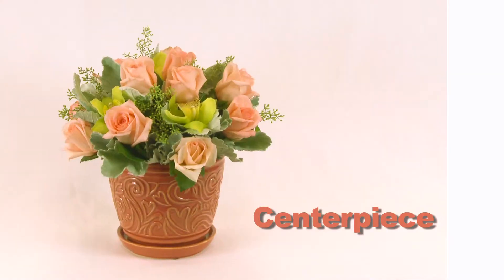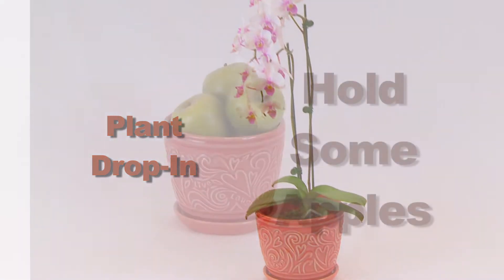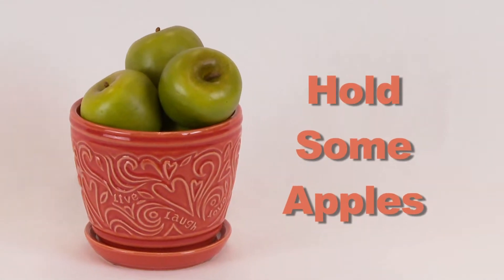We also want to look at items like for spring — planters that would normally just have a plant in them can be used for a centerpiece, for that plant drop-in, or maybe storing it on the shelf just to hold some apples. Make sure you're showing that to the client.